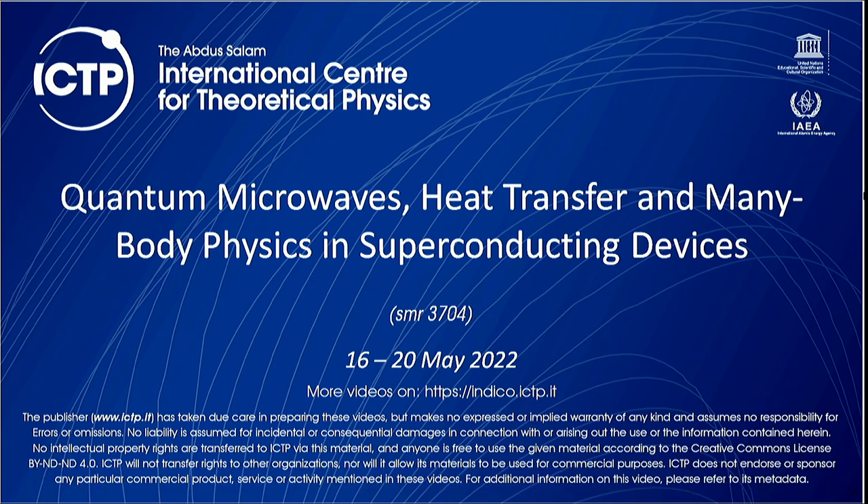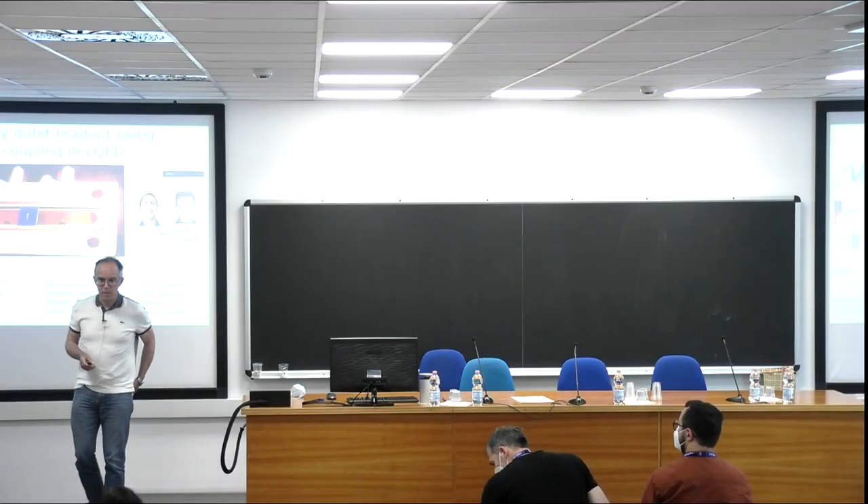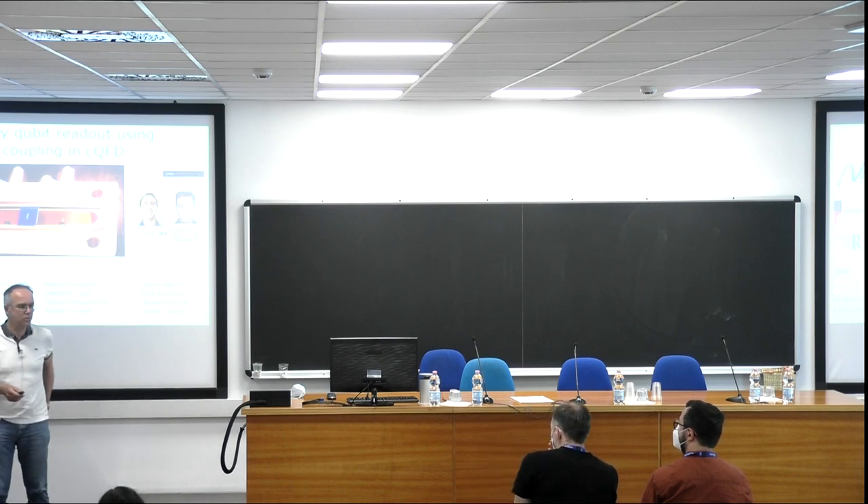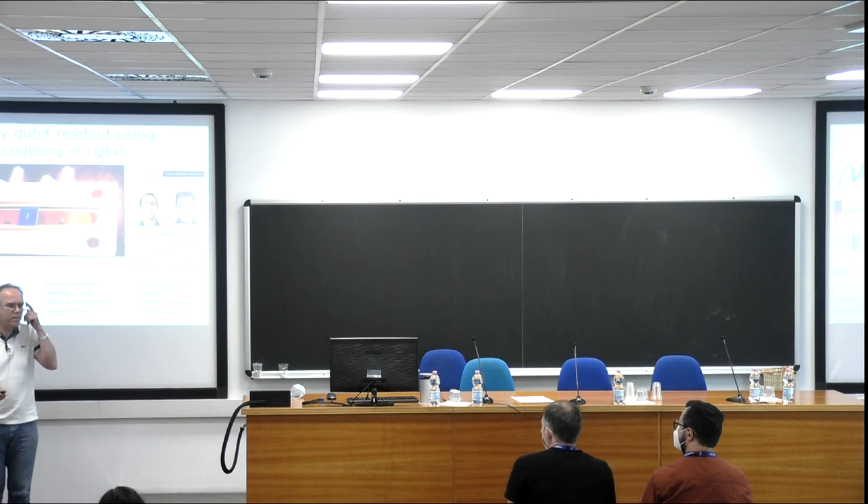We are with Olivier Pusson, who will tell us about fast high-fidelity qubit readout using cross-χ coupling in circuit QED. First of all, I would like to thank the organizers for the opportunity to present this experimental talk.